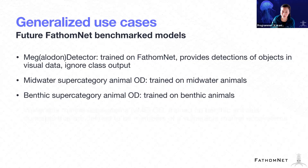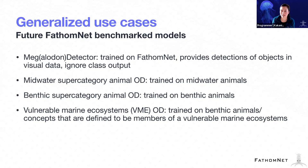Finally, based on conversations with ecologists and people doing environmental assessments of deep sea or benthic environments, this idea of having an object detector that allows you to distinguish between objects that are members of a vulnerable marine ecosystem versus not is really important. What we're going to try to do is create these models, train them, and make them more widely available to the community. If you have any other ideas for models we should consider, please do let us know.